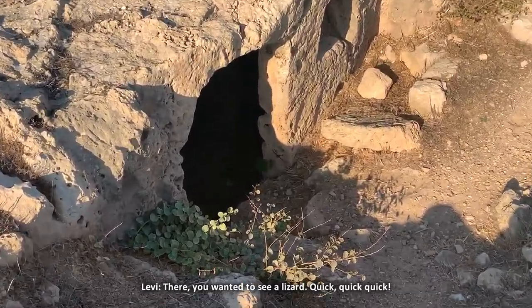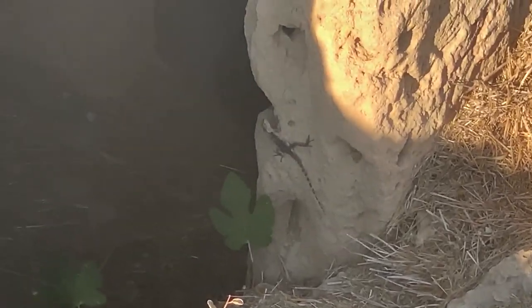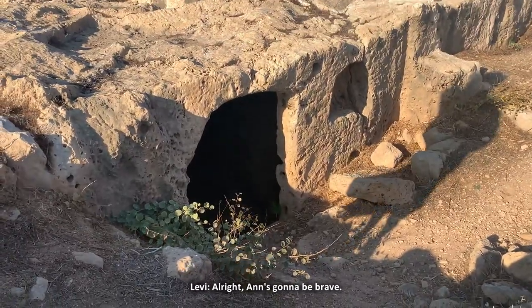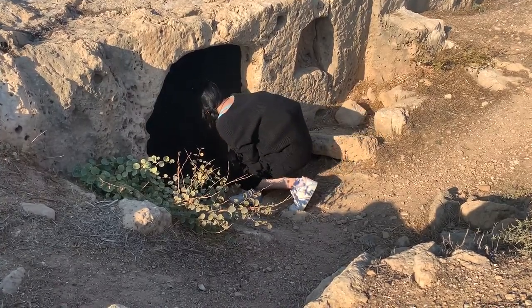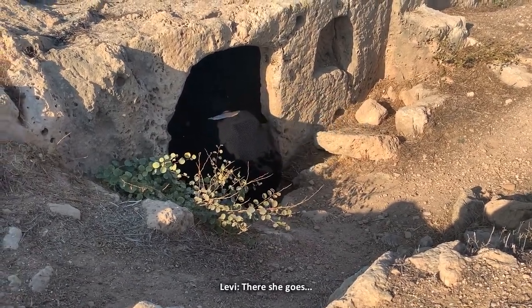There's a lizard! Look — you wanted to see a lizard. Oh hello... oh, it's gone in now. Anne's going to be brave. There she goes.